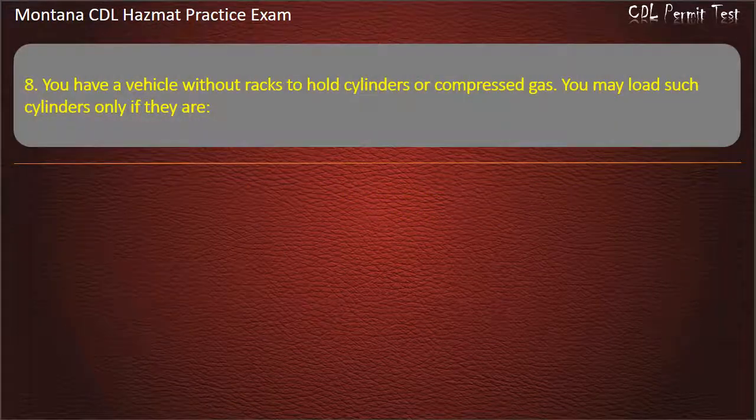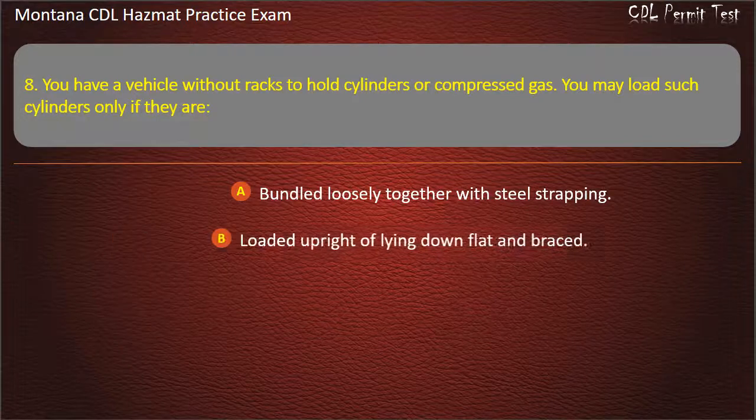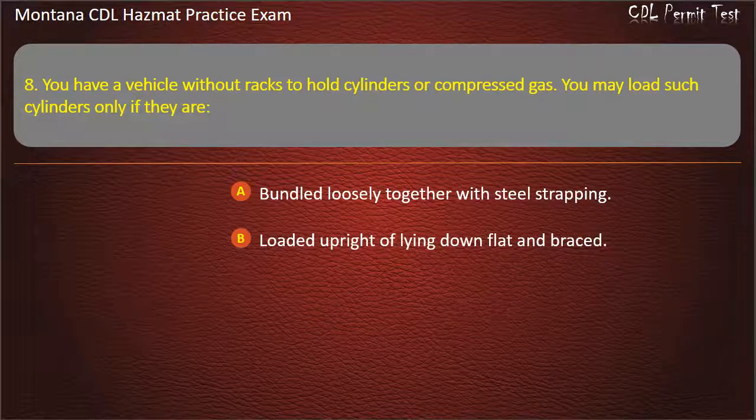Question 8. You have a vehicle with all tracks to hold cylinders or compressed gas. You may load such cylinders only if they are: bundled loosely together with steel strapping; loaded upright or lying down flat and braced; or less than half of the load.